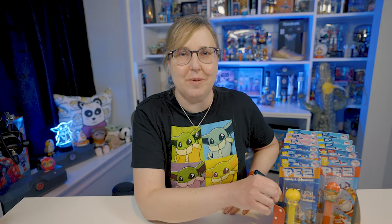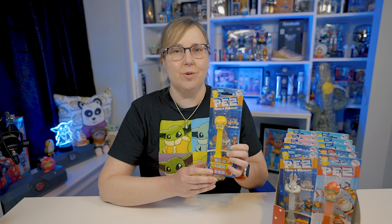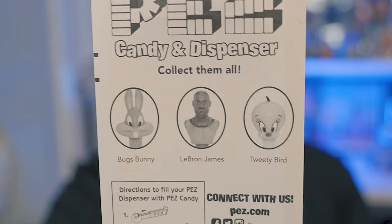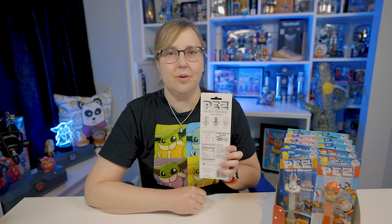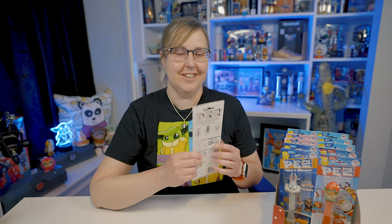Well, that was super fun. Hopefully you enjoyed going along with me on my Pez Hunt. I'm going to show you a few things that I got. Let's start off with Space Jam. Here's the Tweety — I think this one turned out really cool. It looks like the old Tweety really needed a new update and that's what we got. So in the Space Jam series there's Bugs Bunny, there's LeBron James, and there's Tweety Bird. I think it's pretty cool how Pez added on the back of the package what ones are in the collection, because a long time ago they didn't used to do that. Especially before the internet — that's a good addition.